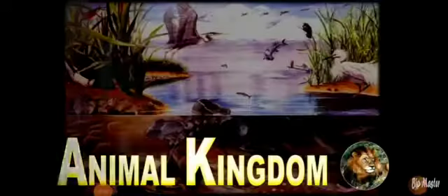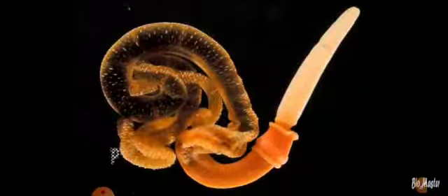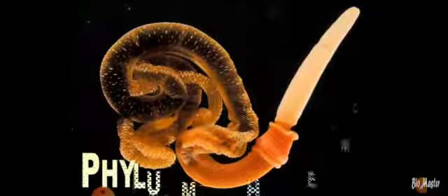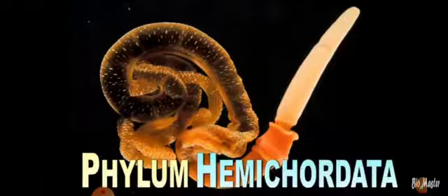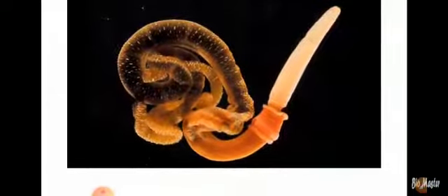Dear students, greetings to all. In this module, we will be discussing Phylum Hemichordata from Kingdom Animalia, Chapter 4 of Biology.